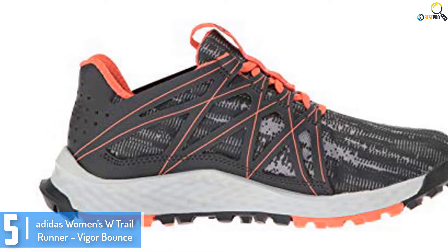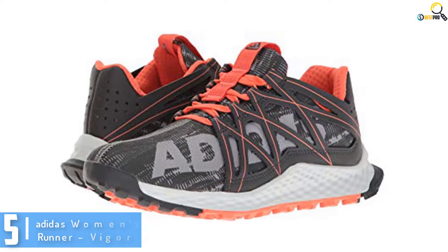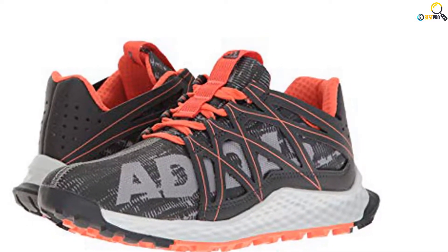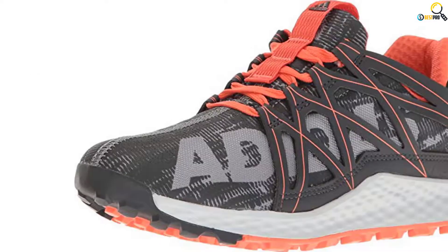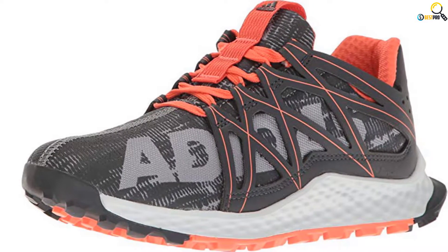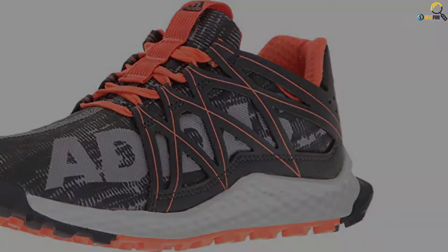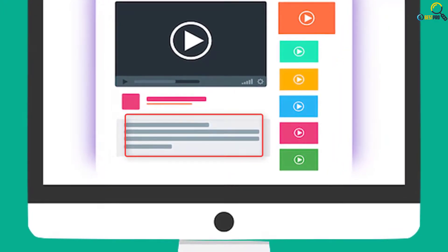It boasts a breathable air mesh upper to keep your feet cool and dry while you are running. The air mesh upper has protective overlays and it also provides support as well as durability. Another stunning feature this shoe has is the padded collar, which provides enhanced cushioning. The shoe has a printed Adidas graphic on its side to help enhance its visual appeal. Its shaft measures approximately low top from arch.